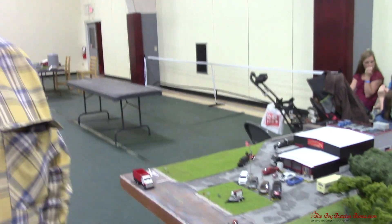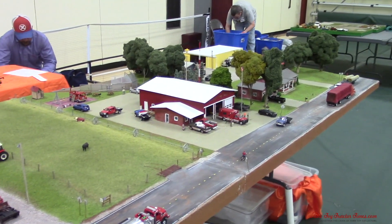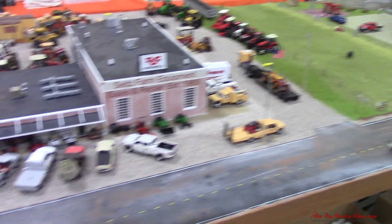I'm here at the 2020 National Farm Toy Show in Dyersville, Iowa with Chris. We're going through the town of Redlands, Oklahoma that Chris has built. He's been working on this since 2013, building different farms based in this town, but now the town is coming together and we're having individual videos on each location along Highway 51.